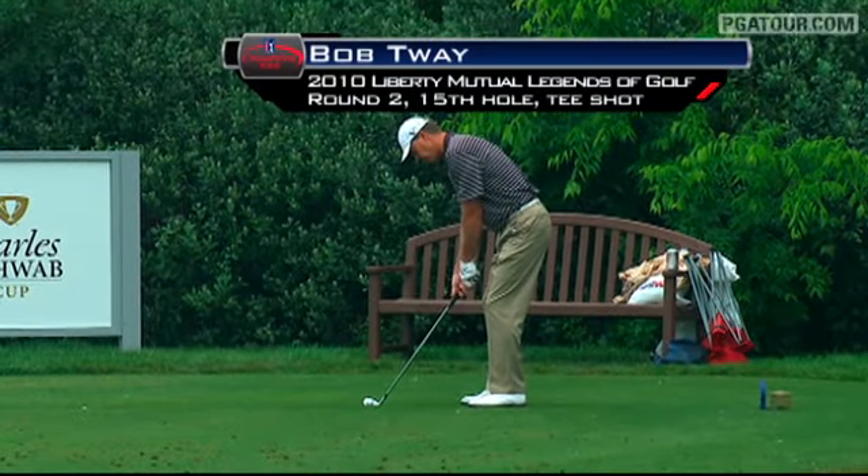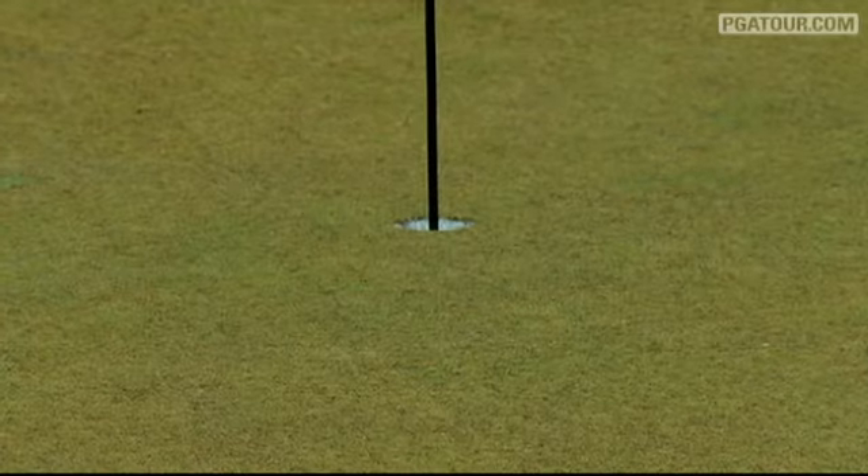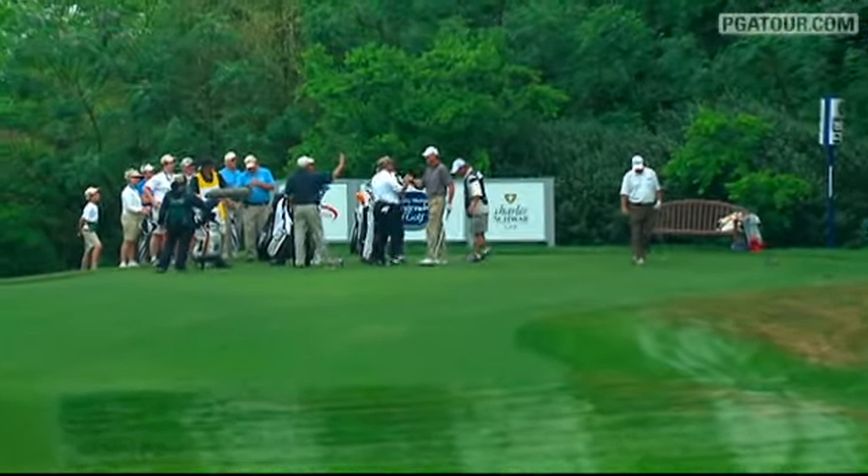And let's go to 15. Bob Tway, set to go on a 159-yard par three. Oh, look at this. Are you kidding? Oh my goodness.